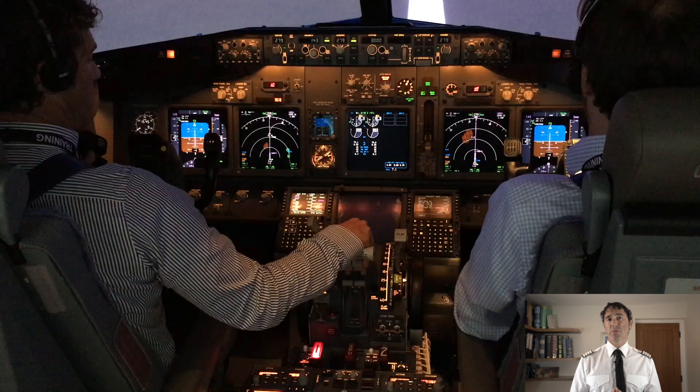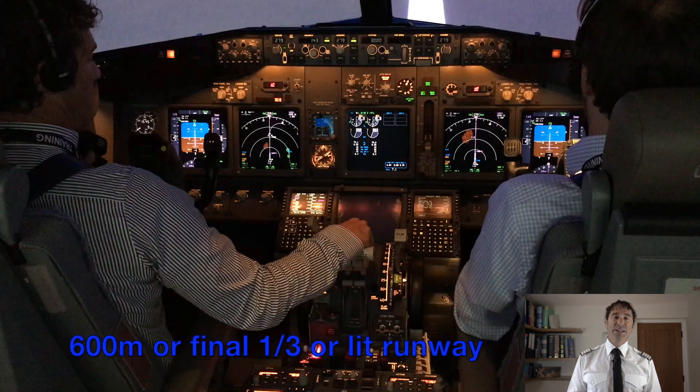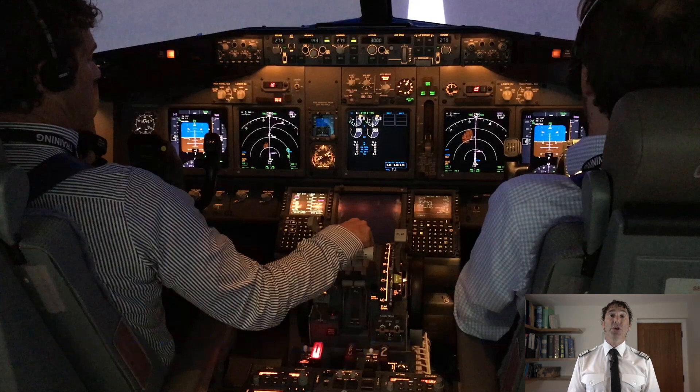Some other lights you might see on some runways are yellow lights towards the end — be sure to know how many metres that represents. In daylight hours, make sure you are familiar with the distances indicated by the runway markings.